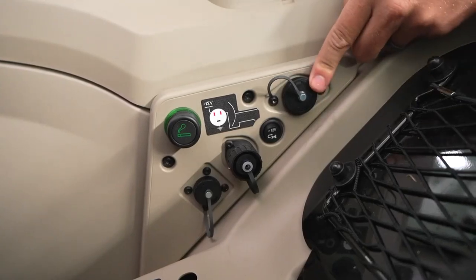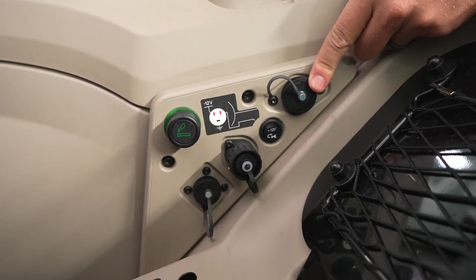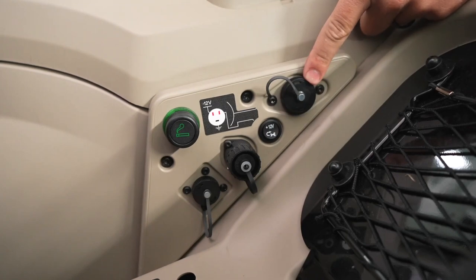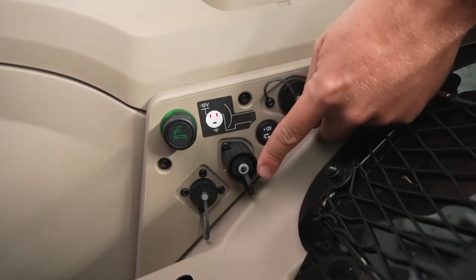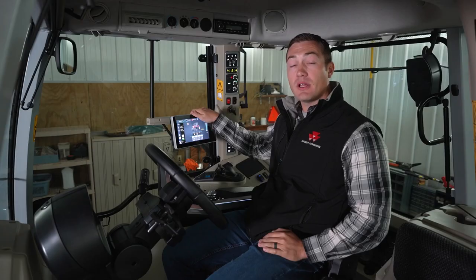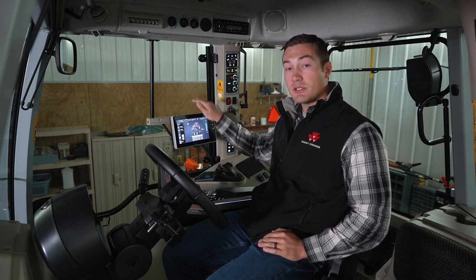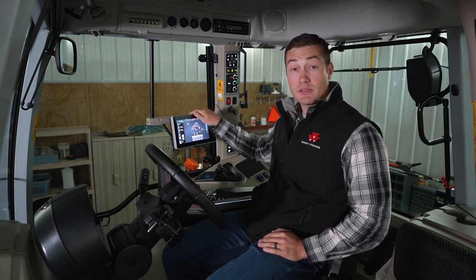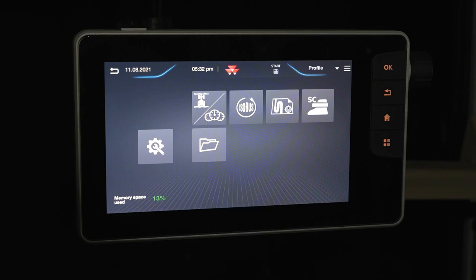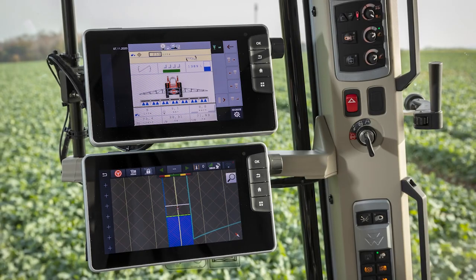Behind the seat, we have a constant 12-volt power supply to run a baler monitor. This switch activates the 12-volt power supply to be controlled by headland management sequences. Below that is your wheel speed output and diagnostic port. On the Deluxe cab, you get a Datatronic 5, which controls all your tractor functions, ISO bus, any type of precision ag like guidance, and even rear cameras. You can also get an additional Field Star 5 display so you can have tractor functions on one screen and guidance on another at the same time. On Classic cabs, you will just get a Field Star 5.